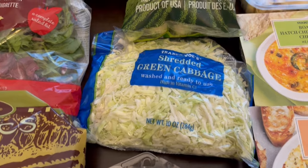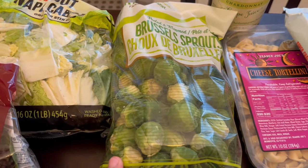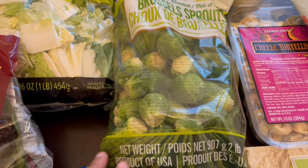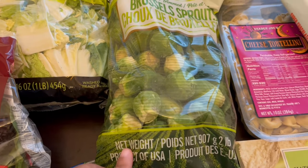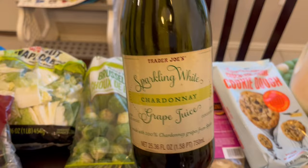The same thing with this shredded green cabbage — I like to have it on hand for stir fries. And then I've never seen this large bag of brussels sprouts before. We like brussels sprouts — I like to chop them up and fry them up with bacon. This is a two pound bag.